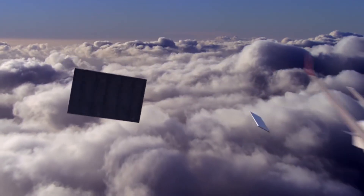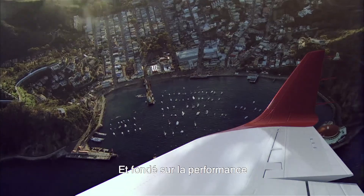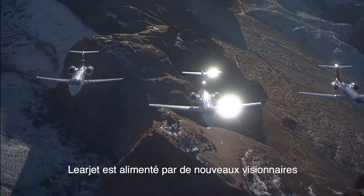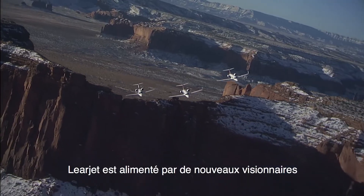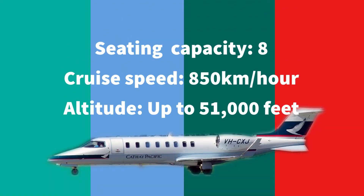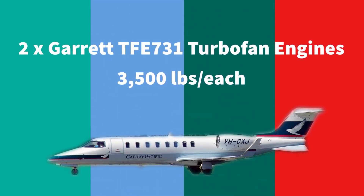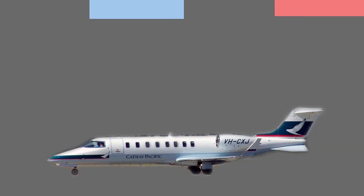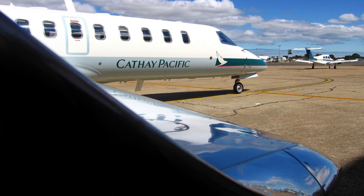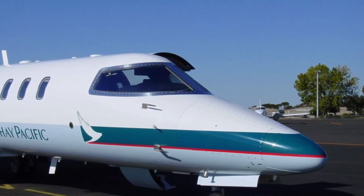The Learjet 45 is a mid-size business jet aircraft that has a seating capacity of 7, including a special jump seat behind the cockpit. The Learjet can cruise at a speed of 850 km/h and climb up to an altitude of 51,000 feet. It is powered by two Garrett TFE-731 turbofan engines, producing 3,500 pounds of thrust each. The aircraft also comes with a semi-swept wing and T-tail,